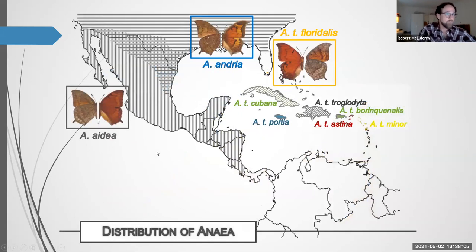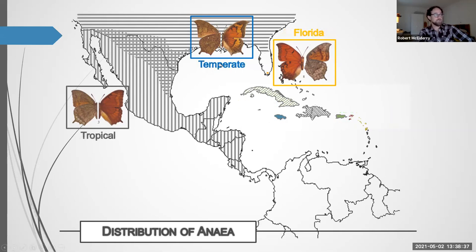The Florida Leafwing has relatives throughout the West Indies — different species or subspecies on various islands. I focused my work on three leafwings: Adia (the tropical leafwing), Andrea (the temperate leafwing), and Floridalis (the Florida leafwing). The temperate leafwing is found throughout the southeastern U.S. with some northern distributions. The tropical leafwing is throughout tropical Latin America and was also found in southern Texas, allowing us to study both species together there.